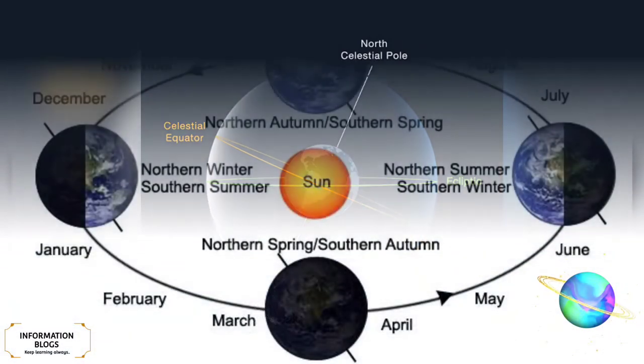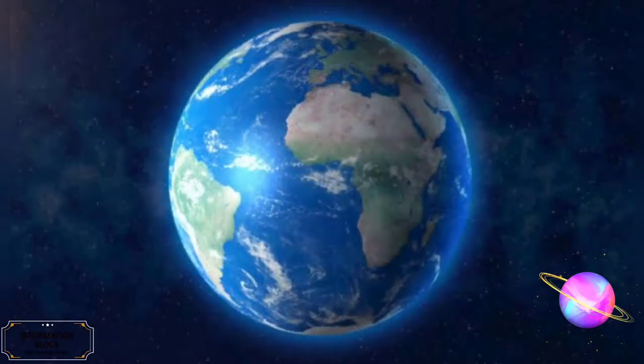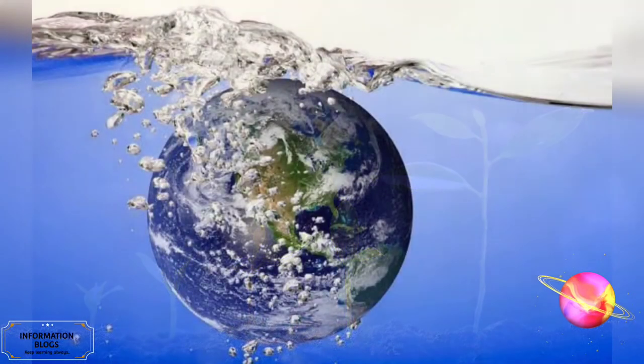Due to Earth's axial tilt, the amount of sunlight reaching any given point on the surface varies over the course of the year, causing the seasonal change in climate. The abundance of water on Earth's surface is a unique feature that distinguishes the blue planet from other planets in the solar system. A planet that can sustain life is termed habitable, even if life did not originate there. Earth provides liquid water, an environment where complex organic molecules can assemble and interact, and sufficient energy to sustain metabolism. Earth is the only known planet in our solar system which harbors life.